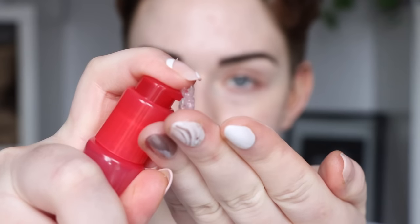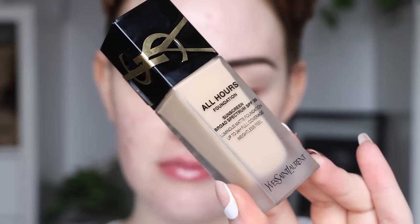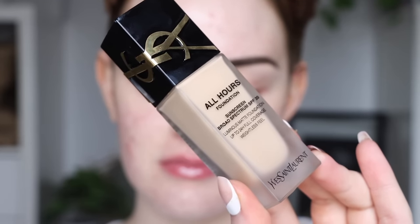Then I went ahead and jumped to my face. I'm taking the Elf Jelly Pop Primer — I've been trying this one out recently and I'm still not sure on my thoughts. It kind of reminds me of the Elf Power Grip Primer where it is a bit sticky, but it also feels a little more hydrating and it does have a really nice watermelon scent. You can definitely see the stickiness here — I've seen some people stick the primer to their face, like Mikayla on TikTok, but I couldn't get that to work.